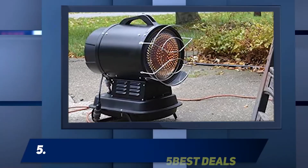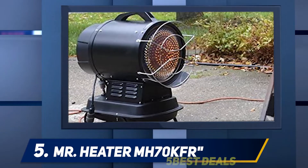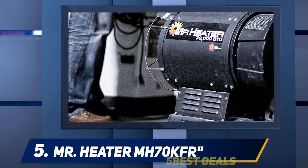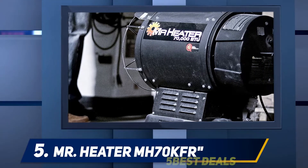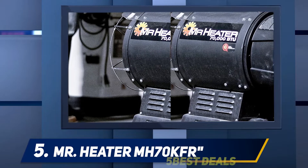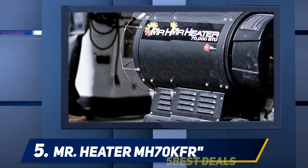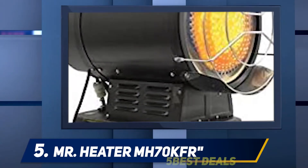Starting at number five, the Mr. Heater MH70KFR. Kerosene garage heaters are less commonly chosen than propane, natural gas, or electric garage heaters, but they certainly have their advantages. With a tank capable of holding almost three gallons of fuel and producing 70,000 BTUs of heat, this garage heater can provide heat for about six hours straight.